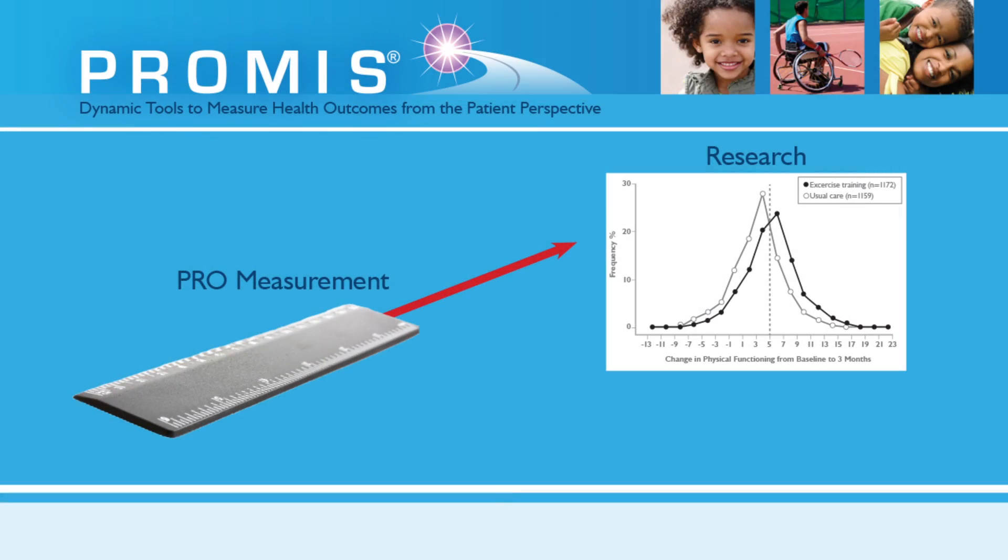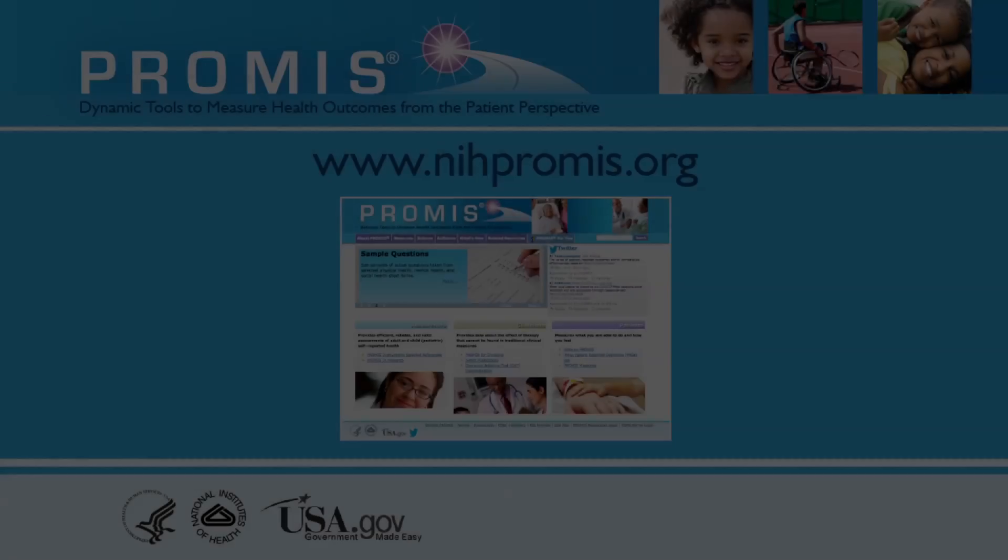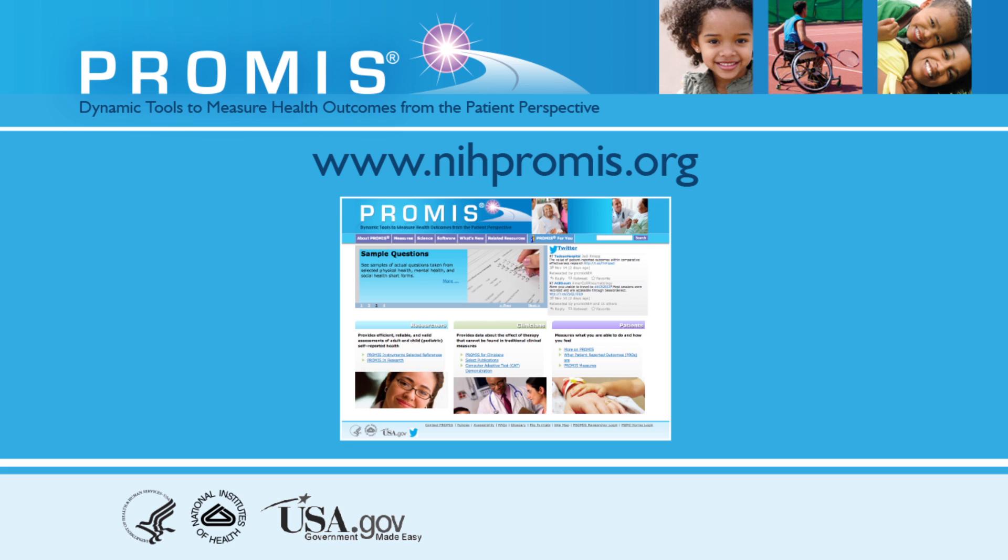And there is standardization and reliability for researchers and clinicians. At the end of the day, it's about getting the highest quality, comprehensive information so that we can understand our patients and do a better job to improve their quality of care.